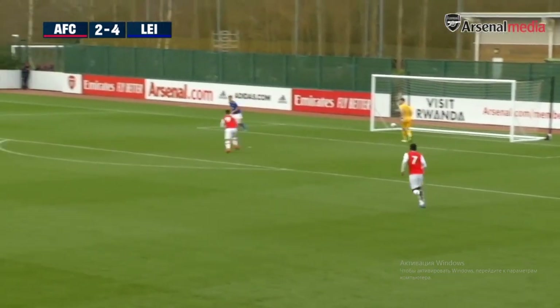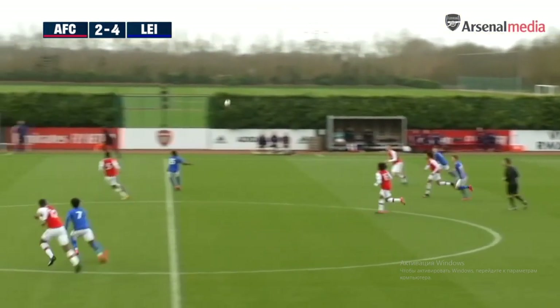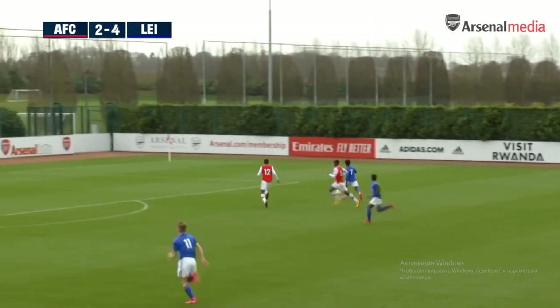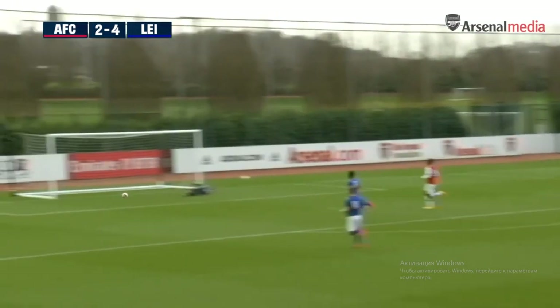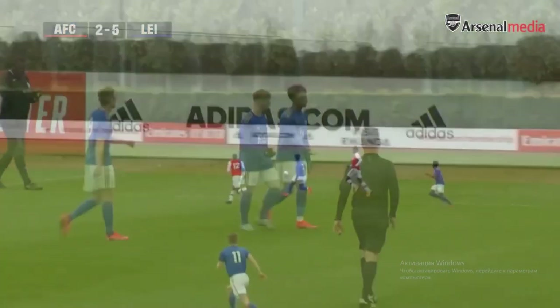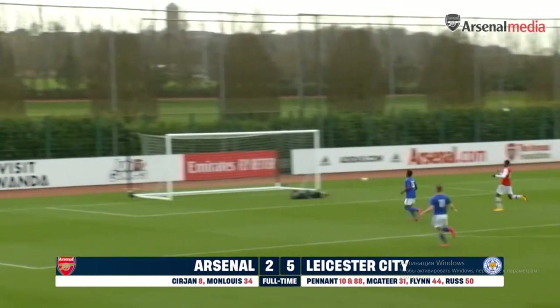Last couple of minutes for Arsenal. They're pressing high up the field, so many players forward, and that might create an opportunity for Leicester on the break. This is Pennant, players arriving in support — he strikes early and strikes what will be a decisive goal to seal the game for Leicester City. The goal of the game seals the three points.